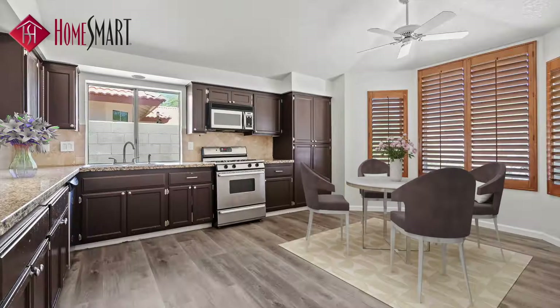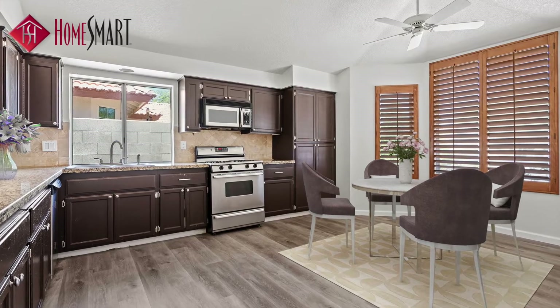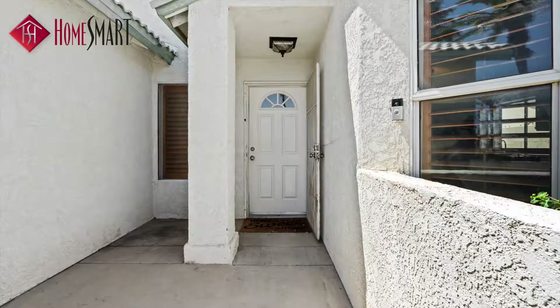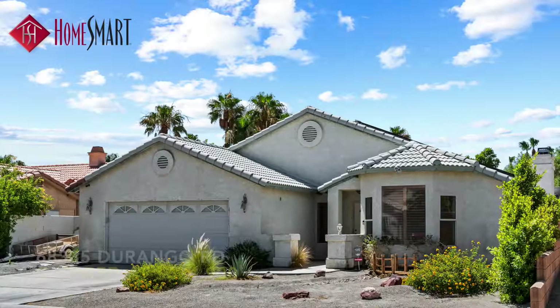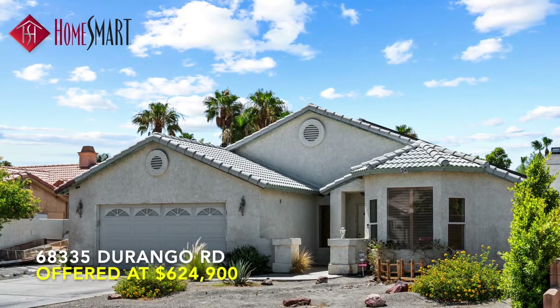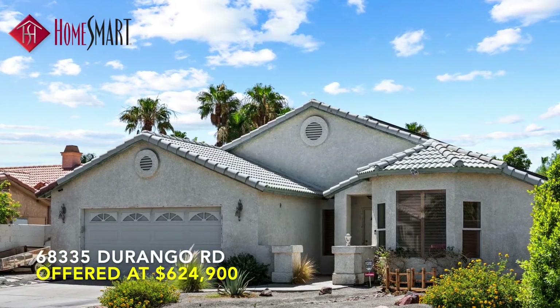The home is close to Agua Caliente Casino, downtown Palm Springs, restaurants and shops. It also comes equipped with leased solar. This is the perfect opportunity to make this home your own.